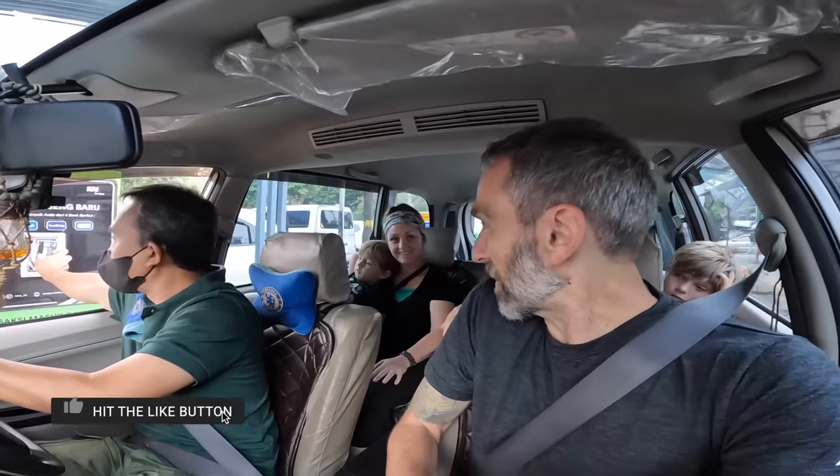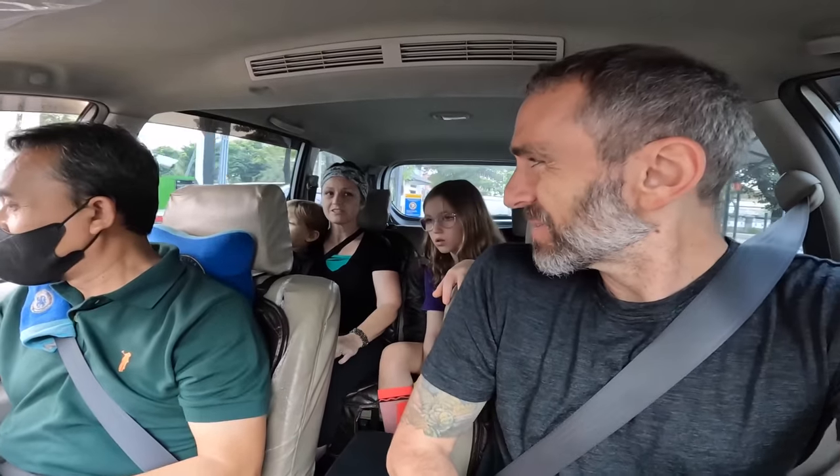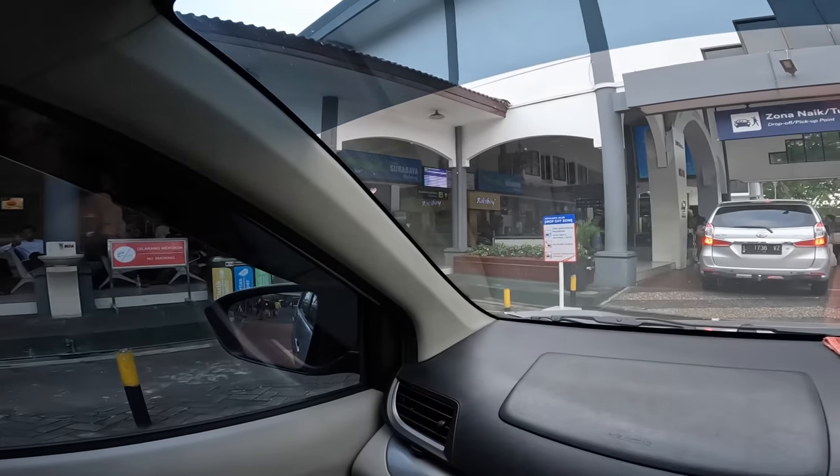Good morning everyone from Surabaya! We've just got to Gubeng train station — travel day! Going by train, our first Indonesian train experience. We're taking this train from Surabaya to Yogyakarta, it's a four-hour ride. We paid our Grab driver just a tiny bit extra — like a 2,000 fee — to drive right into the train station and drop us off at the gate, which with kids is totally worth it.